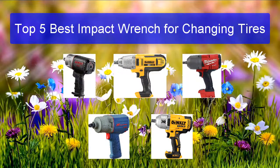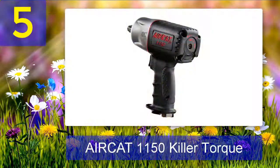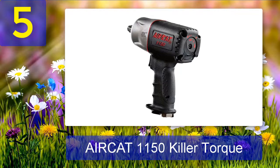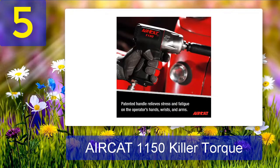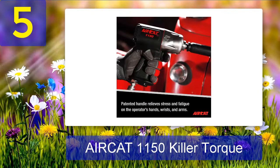Top 5 best impact wrench for changing tires. Number 5: AirCat 1150 Killer Torque. If you haven't used any product from AirCat's directory, this AirCat 1150 Killer Torque one-half inch impact wrench can be the first one, because it has a perfect blend of build quality, torque output, controllability, and noiseless performance. The best part is its torque output — it can provide up to 1295 foot-pounds of loosening torque when needed, from small cars to SUVs, trucks, and heavy automotive vehicles.